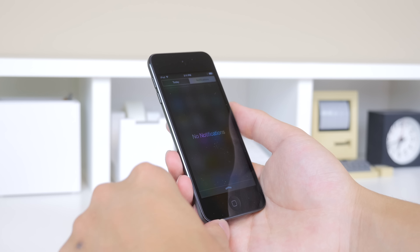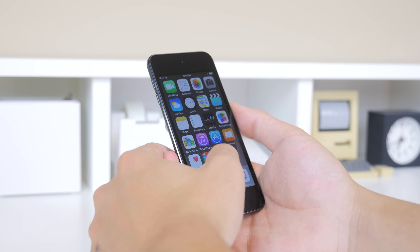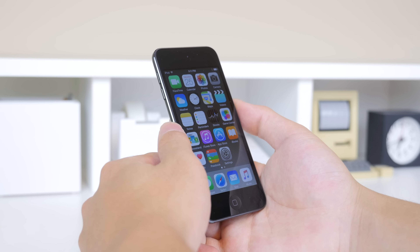Upon setting up the iPod Touch, I found it to be much more responsive, and that is about what I expected. There isn't any noticeable lag, but I also noticed that it wasn't as snappy as the iPhone 6 as a daily user.